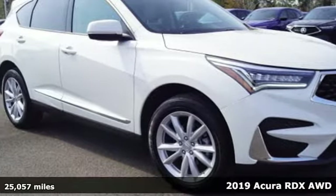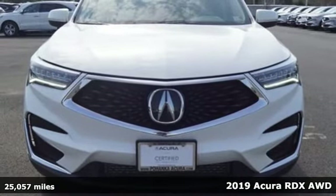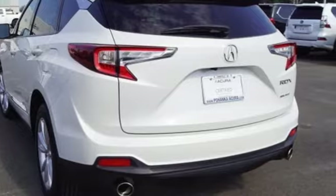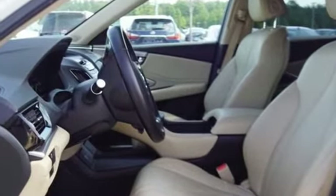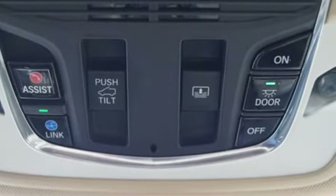Here's a 2019 Acura RDX. It provides the comfort and luxury of a large SUV with the moves and fuel economy of a small one. 2019 marks a full redesign inside and out for the RDX. It also drops the V6 engine for a turbocharged 4-cylinder with more torque.